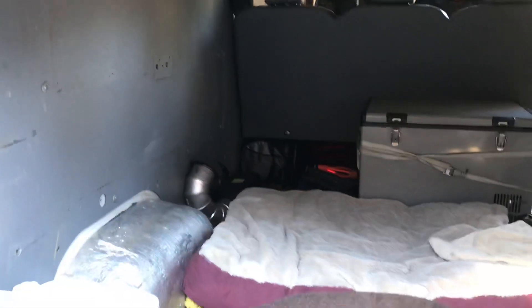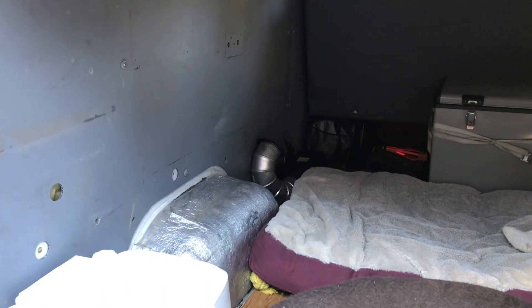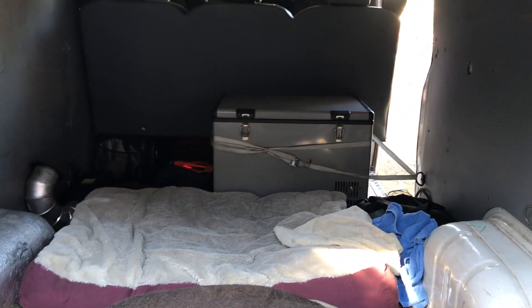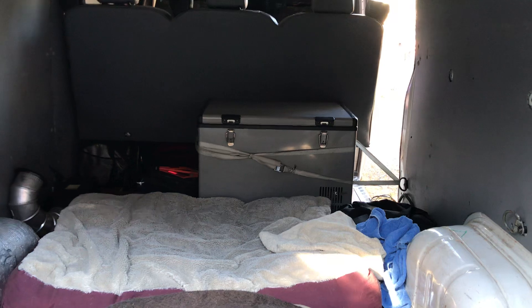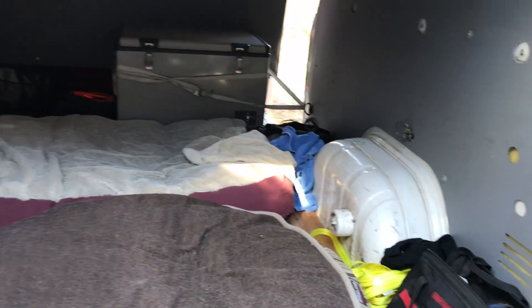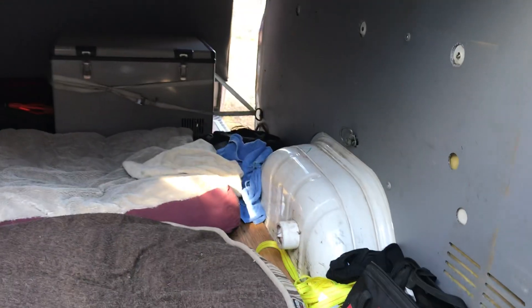Under here you can see back there is the furnace, which we actually used two, three times last night — and it's nice. The fridge is kind of temporarily just strapped into place; it has not moved, which is nice. Double dog beds — we had all three dogs in here. This side is going to get a lot more, but right now it just kind of has stuff strewn around it.